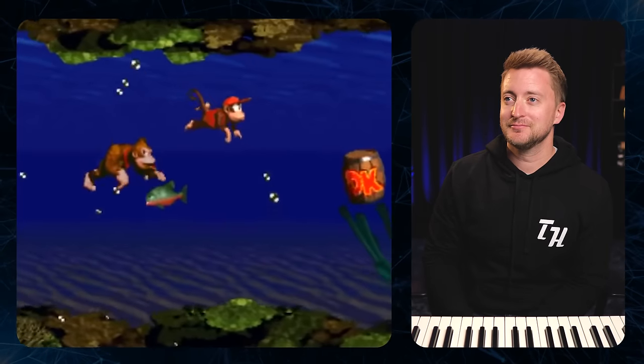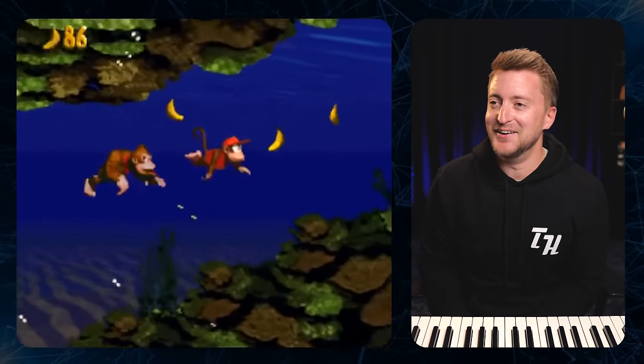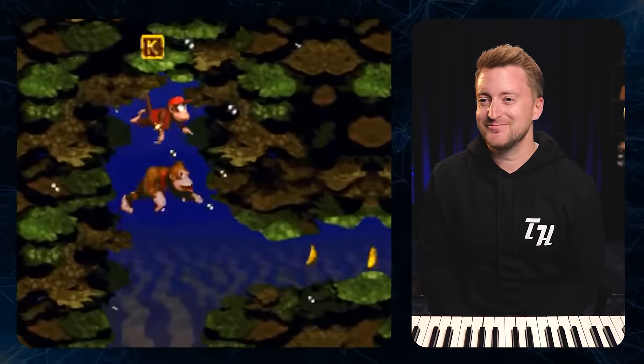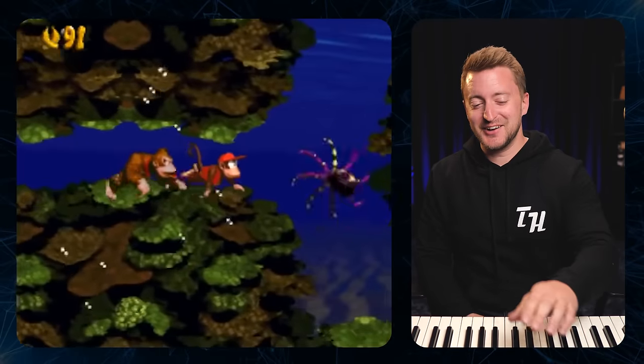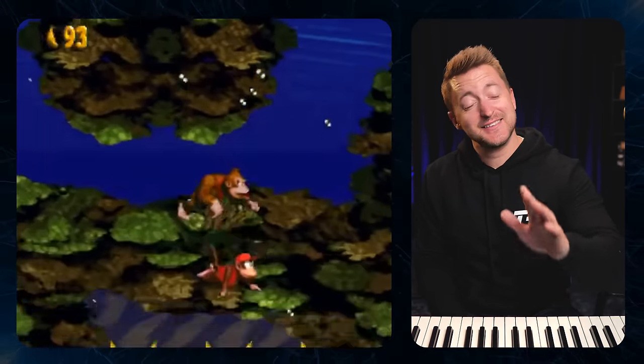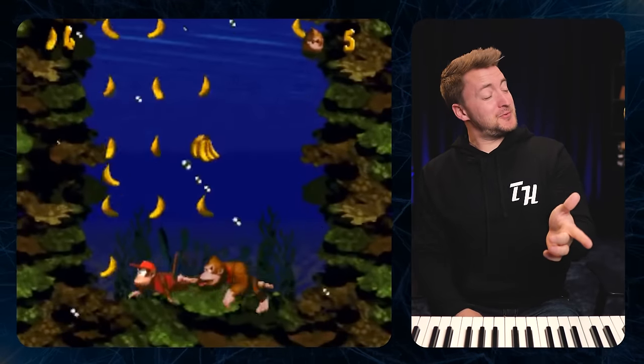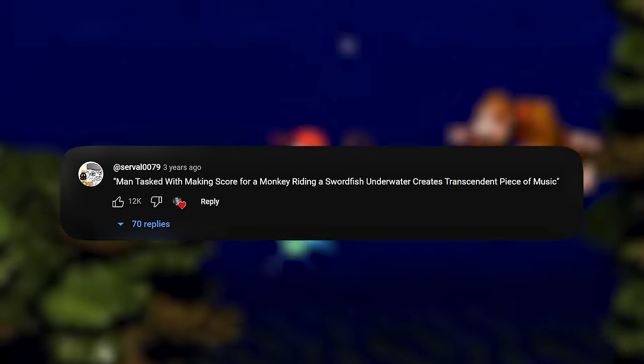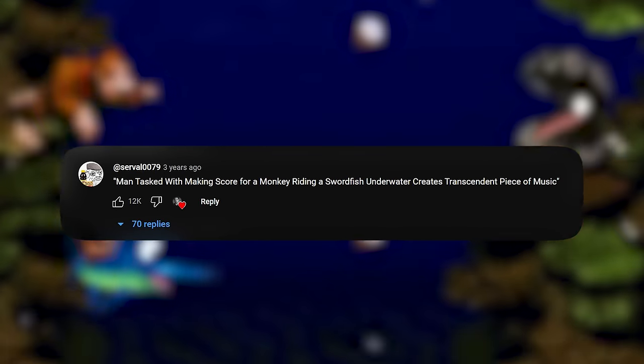Perhaps many of you may recognize another great example of this from the Super Nintendo. This can only adequately be described with the brilliant headline: 'Man tasked with making score for a monkey riding a swordfish underwater creates transcendent piece of music.' And that man of course being the great composer David Wise.